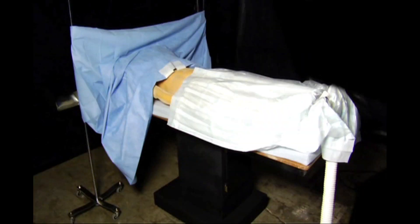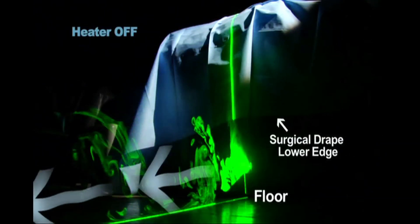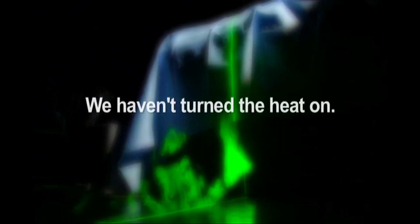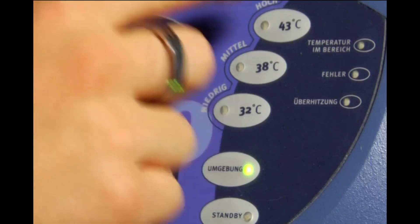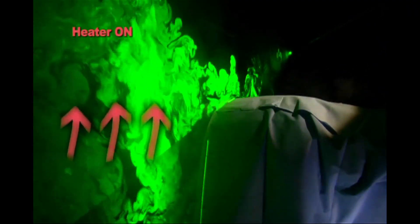In this experiment, we see a lower-body forced air blanket on a mannequin covered with a standard surgical drape. A plane of laser light illuminates the visible tracer particles that have been added to the waste forced air. When the heater is off, the waste air exiting from below the lower edge of the drape is safely carried away by the ventilation air. When the heater is turned on, the heated waste air escapes from below the drape and then rises alongside the surgical table, easily penetrating the downward laminar flow ventilation. Eventually, the warm air cools, loses buoyancy, and falls into the surgical field.